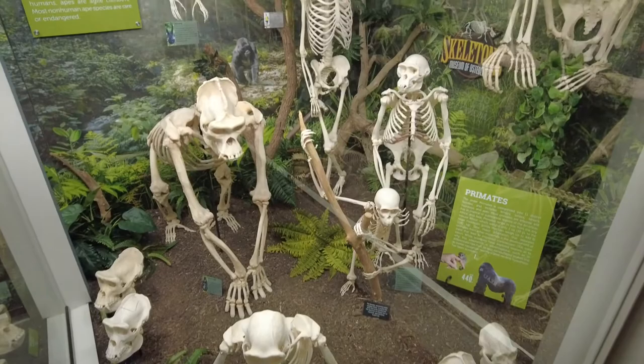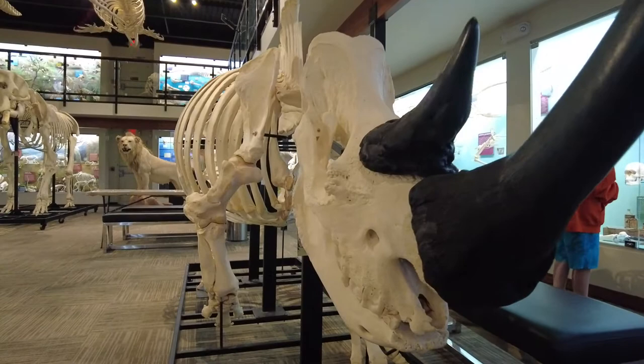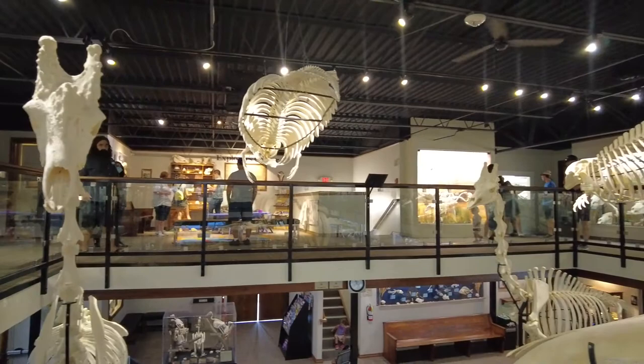We have gorilla in our collection. We have a Sumatran rhinoceros in our collection — there are approximately only 50 of those living in the world today, and we have a single example in our collection. We're very proud to have that. We have okapi. We have giraffes — you're looking at two giraffes just here in this building alone. We probably have a total of about 35 to 40 giraffes in our collection. We have very large holdings.